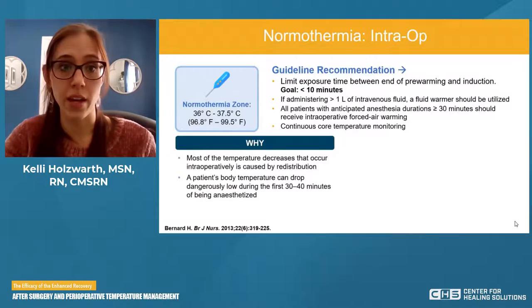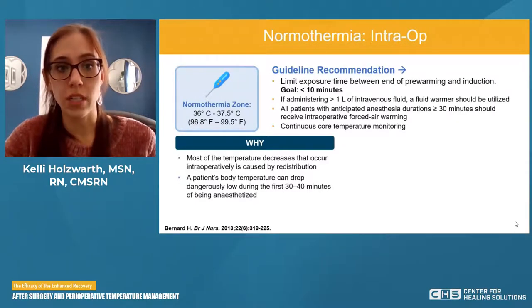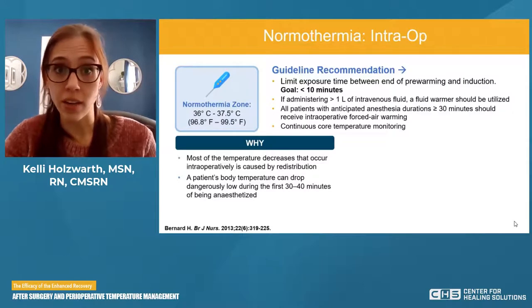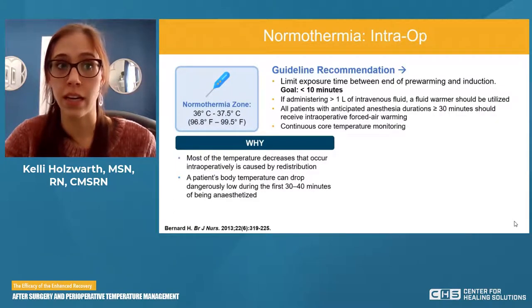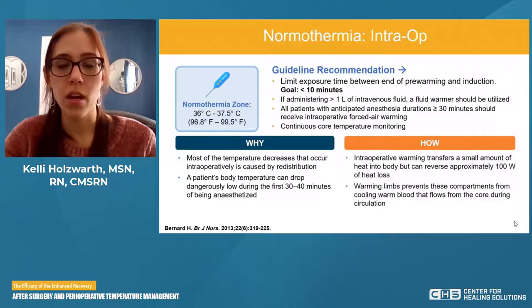Most of the temperature decreases that occur intraoperatively are because of redistribution — the core being warm, the periphery cooler, and the shunting of blood. A patient's body temperature can drop dangerously low in the first 30 to 40 minutes of being under anesthesia — that's our danger zone where we want to be very cautious and diligently monitoring. Intraoperative warming with a device transfers a small amount of heat but can reverse approximately 100 watts of heat loss, effectively and quickly.